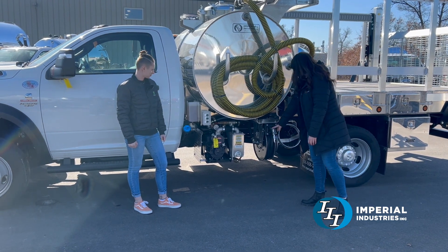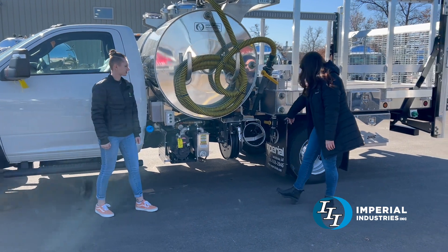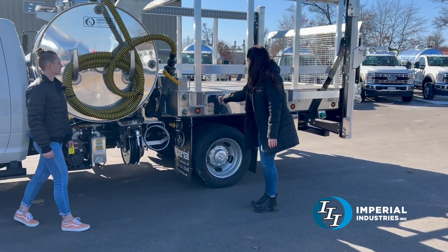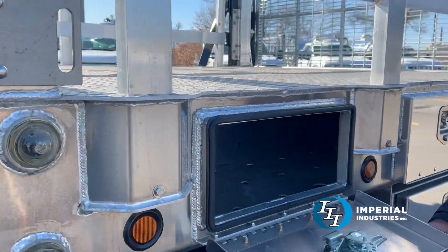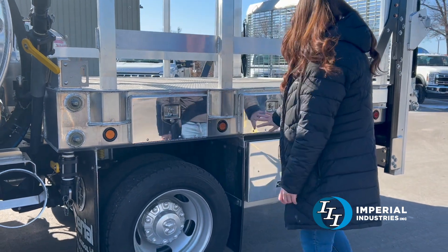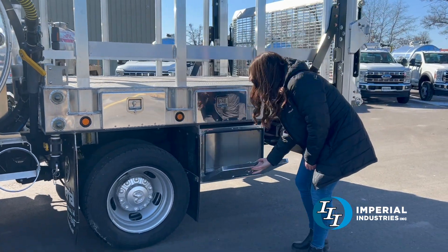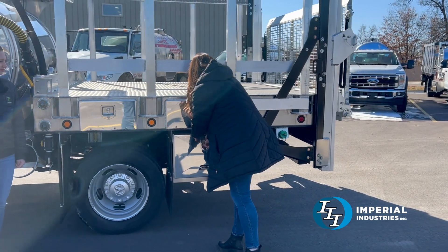You have your water hose here, retractable, a bucket holder, and bucket fill. We've got tool boxes over here as well. This truck has two of these tool boxes on each side along with larger tool boxes below for extra storage, paper products, and cleaning products.